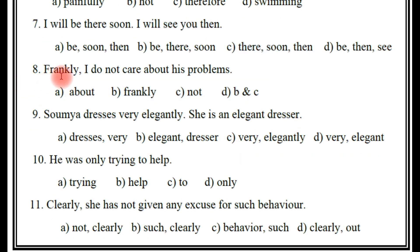Next one: 'Frankly, I do not care about his problems.' Which is the adverb? Is it about, frankly, not, or B and C? The right answer — D: B and C. Frankly is the adverb, and again, not is also the adverb.